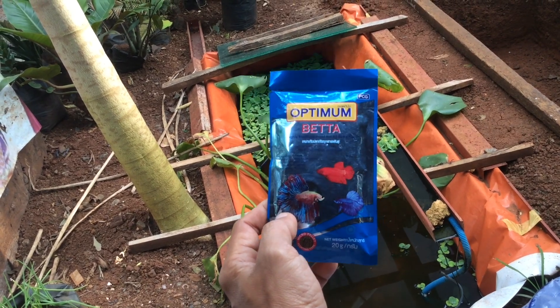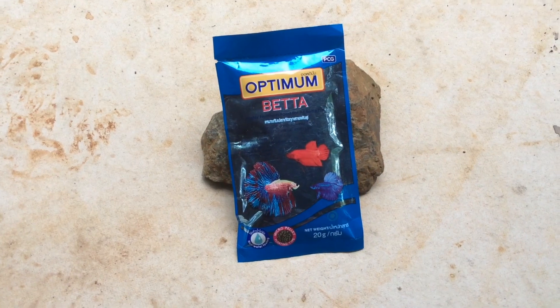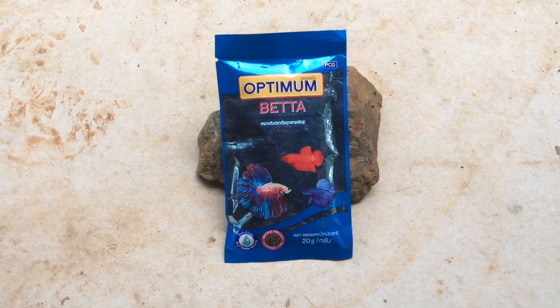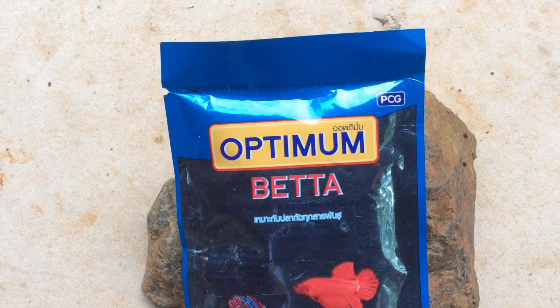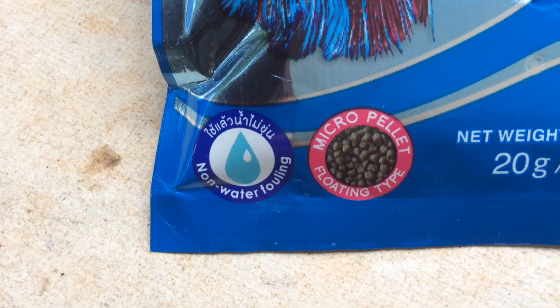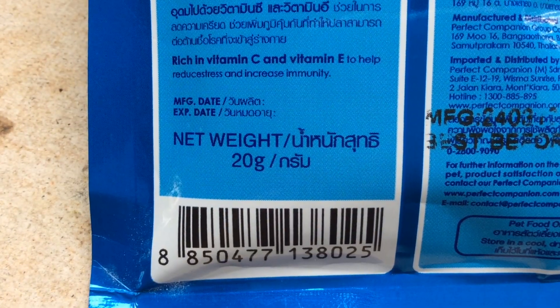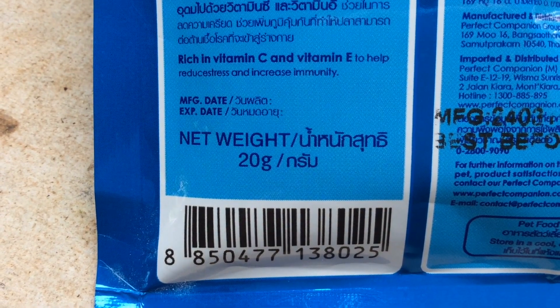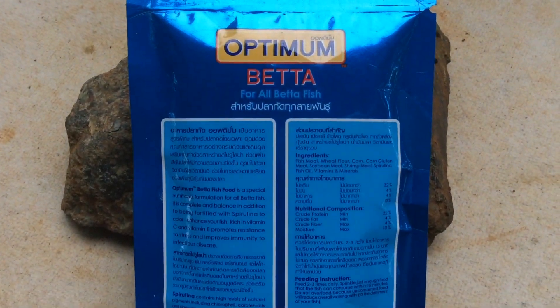Hi YouTube and hello Facebook! Today I'm going to show you how efficient Optimum Betta Food is for your betta fish. Optimum Betta Food is a non-water-fouling, micro pellet, floating type. It comes in a 20 gram pouch. This is the back label of Optimum Betta Food.